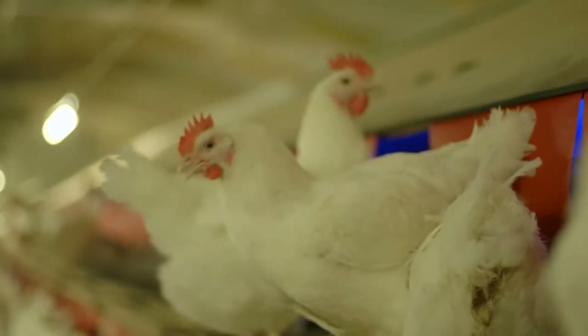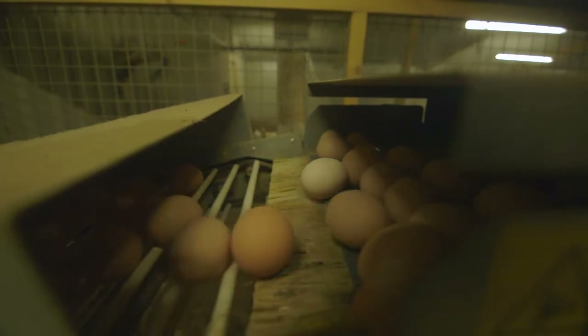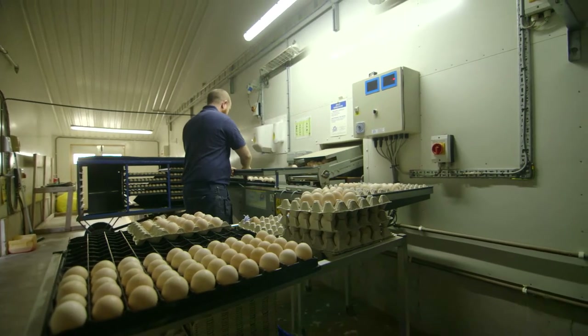The breed used, Ross 308s, have been bred for meat. They're not egg layers, so they're perfectly bred for the meat for the factories. They're on the farm for a maximum of three days, then they go off to the hatchery to start the incubation process.